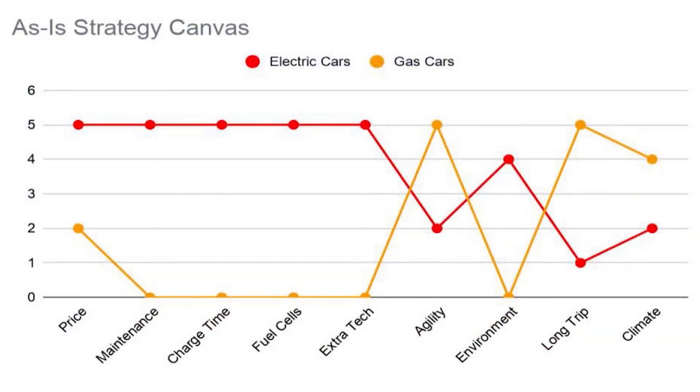However, not everything is sunshine and rainbows, because companies such as Tesla and other electric car companies have also tried to make an alternative to gas cars. Let's take a look at the as-is canvas. This shows the current state of the market: gas cars are lower in price, maintenance, charge time, fuel time, fuel cells, extra unnecessary technology, and environmental friendliness, while being higher in the ability to withstand different climates, agility, and long trip potential.